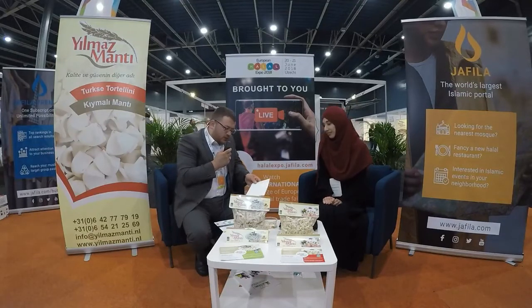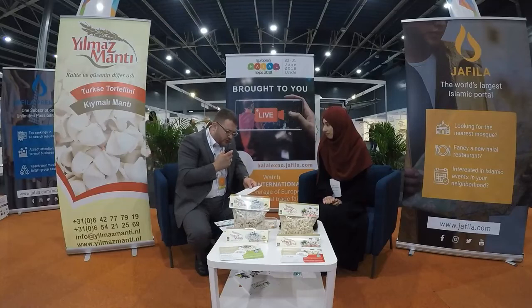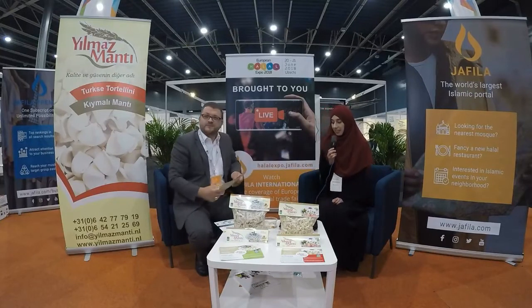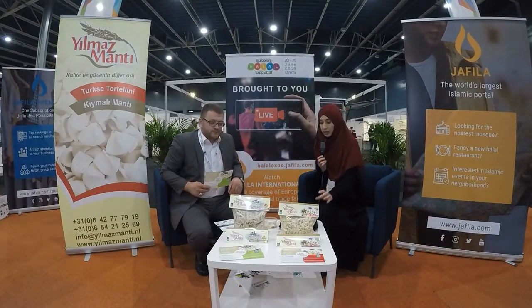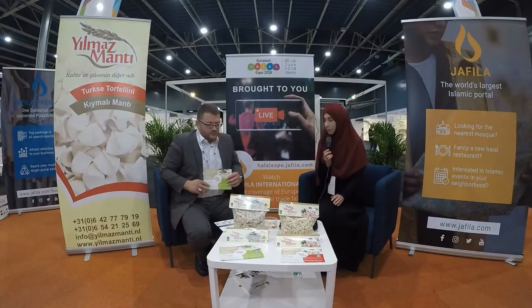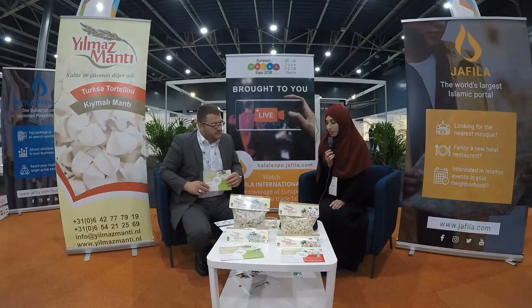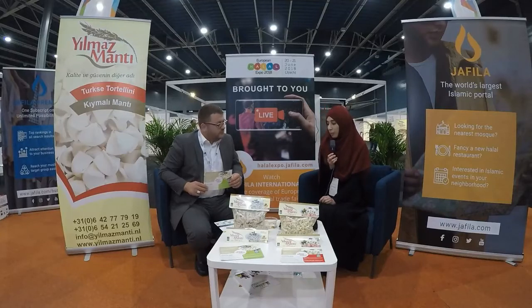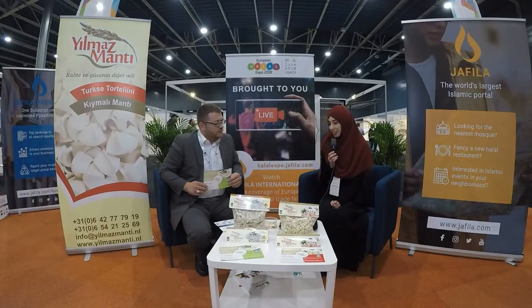I noticed two different types here — a small manta and a larger triangular one. What is the purpose of having two varieties? The one you see here is called bohça mantı — it is made with 100% beef mince. The other one, in the triangular shape, is our potato variety — we started producing that one more for those who prefer vegetarian options.